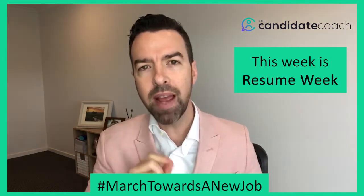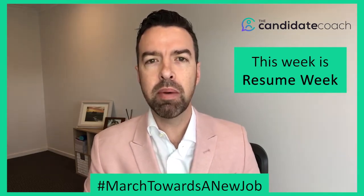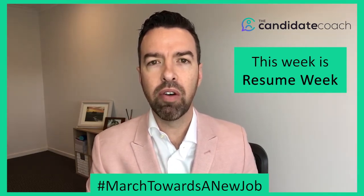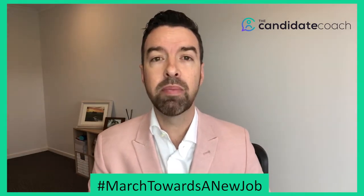Well this week is resume week. We're going to give you one tip every day on how you can improve your resume, and I'm going to try and come up with some tips that are outside of the ordinary, because you don't want the boring things that everybody else has been telling you.